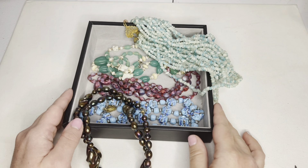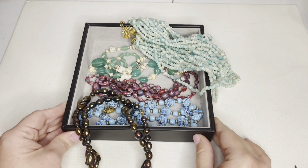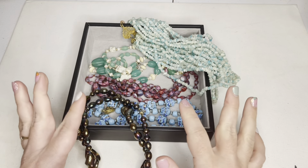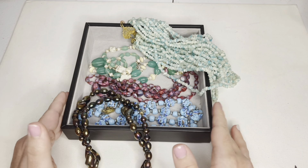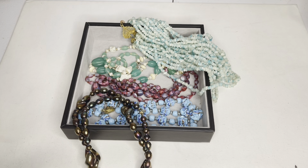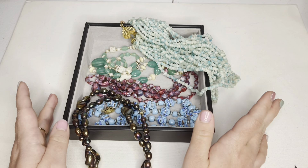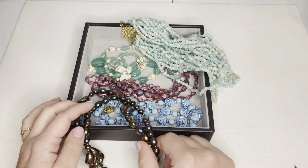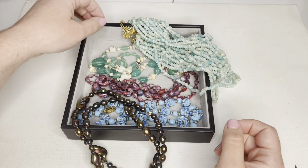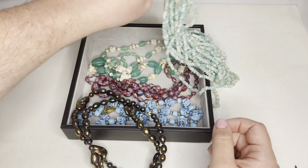Hello everyone, my name is Hannah. Welcome back, and if you are new here, welcome! I have some new finds I would love to share with you all — glass beads — and I also have a few new creations that I would like to share as well. So first off, let's look at this necklace.